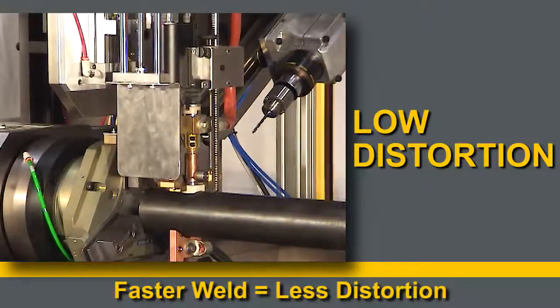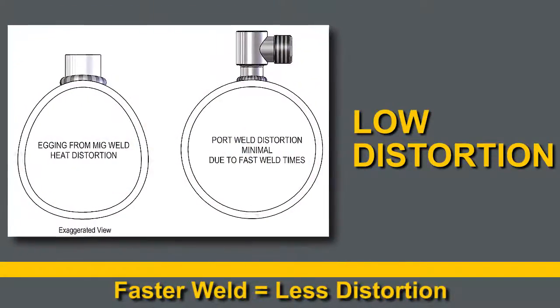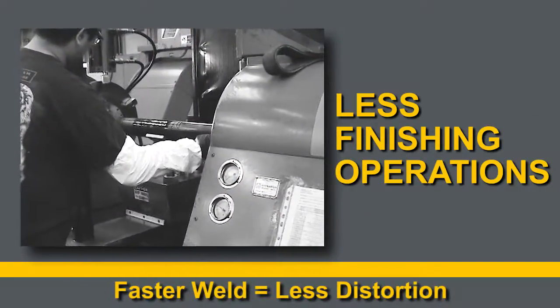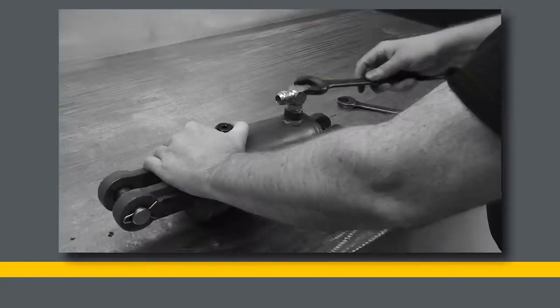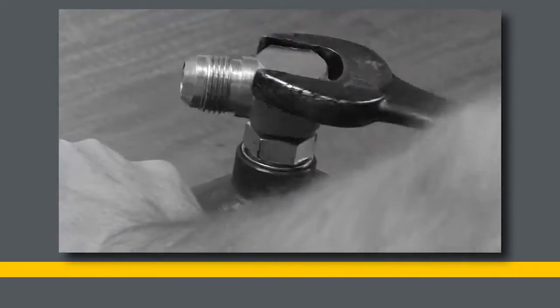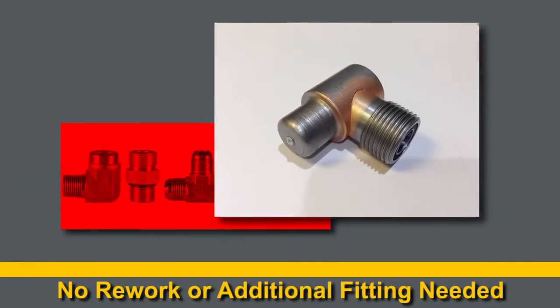With less arcing time during the welding process, there is less time for distortion to be introduced into the tube, which results in less finishing operations. Your part can be welded on with perfect positioning and the precise angle needed. No need to manually align an extra port into an NPT boss. No additional fitting is needed, so there is less assembly and line-up time needed.